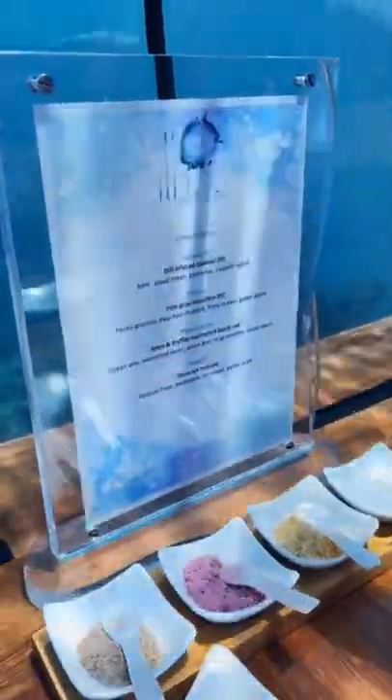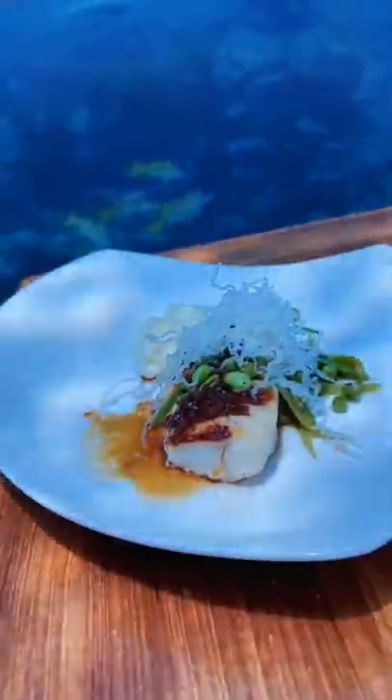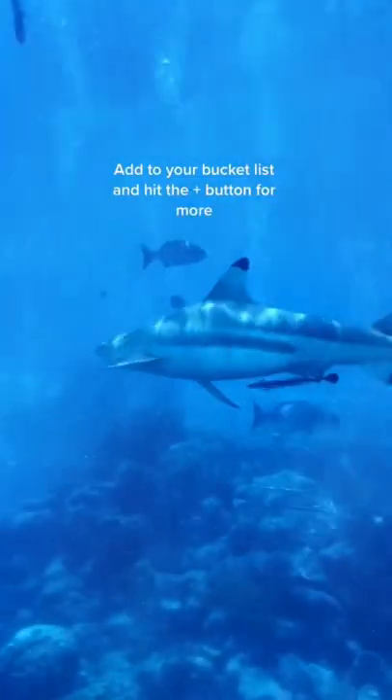All the tables have great visibility. It's surprising how bright it is down there during the day, so don't forget to take your sunglasses. The food is delicious and you can't stop looking around at the sharks and all the colourful fish. Definitely add this to your bucket list and follow for more.